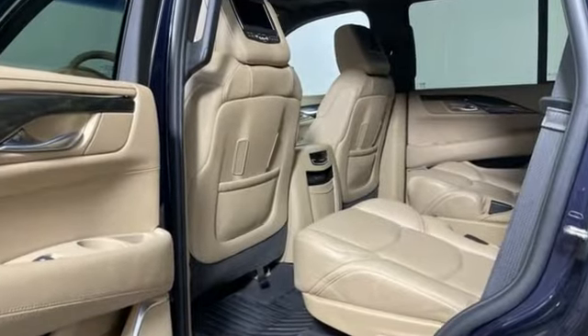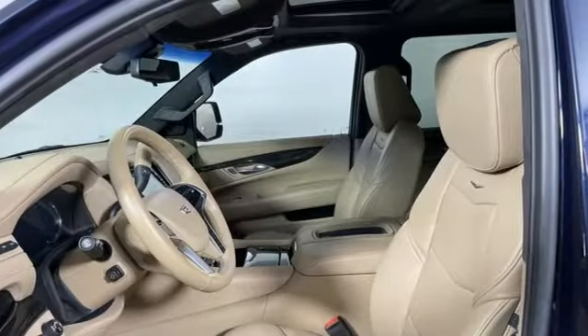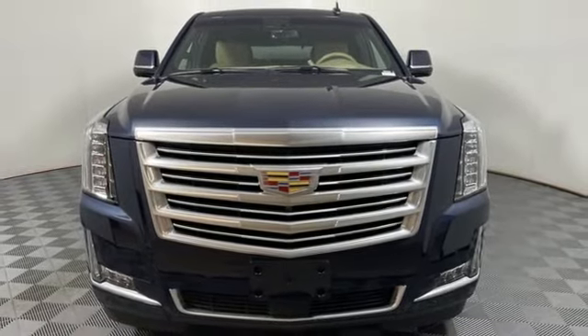This from Car and Driver: Cadillac's full-size swagger wagon offers brash chrome-tastic styling and leather-lined luxury. Cadillac is driving the world forward. Take it for a test drive today.